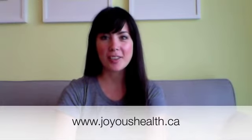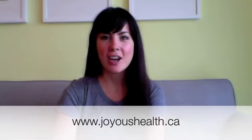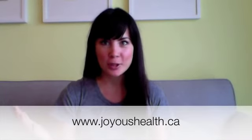Hello everybody, Joy McCarthy here, holistic nutritionist of joyoushealth.ca. I want to tell you about something that may be putting toxins into your home — air pollution in your home that you may not even realize.